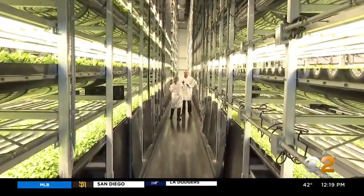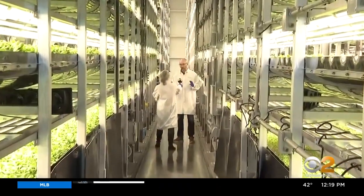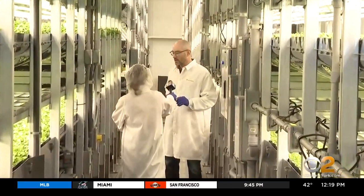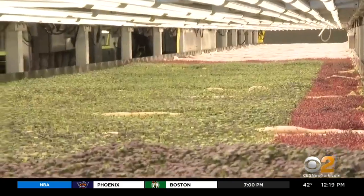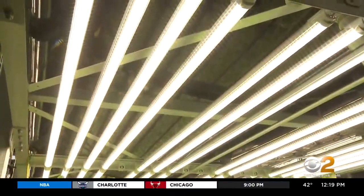Over the last 40 years, the world's lost 30% of its arable land. Here at Arrow Farms, we grow with no soil. Plants don't need soil — they need nutrients and micronutrients. Co-founder and CEO David Rosenberg says plants don't need sun either, but they do need a spectrum of light, and that's what these LEDs provide.